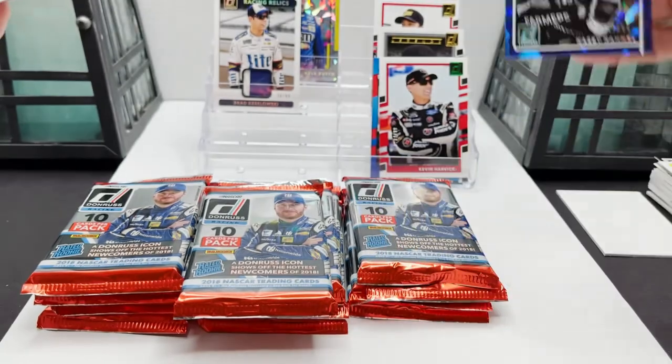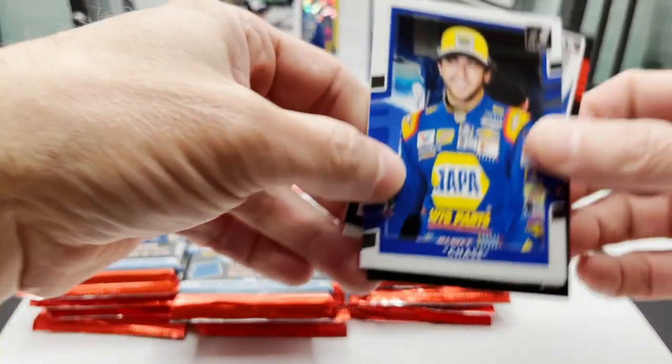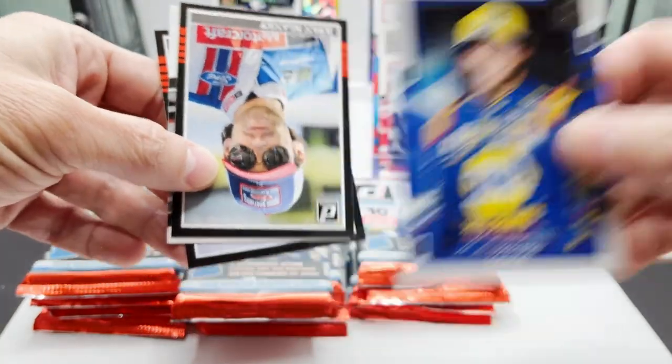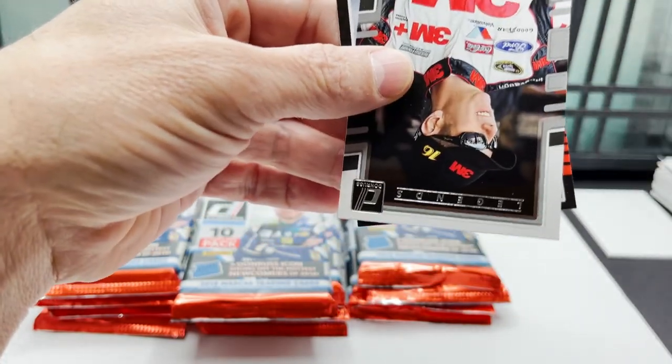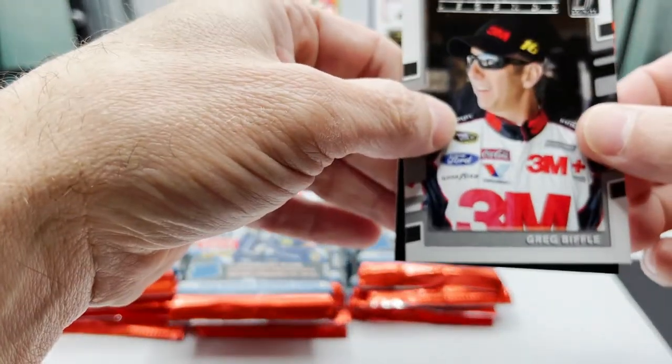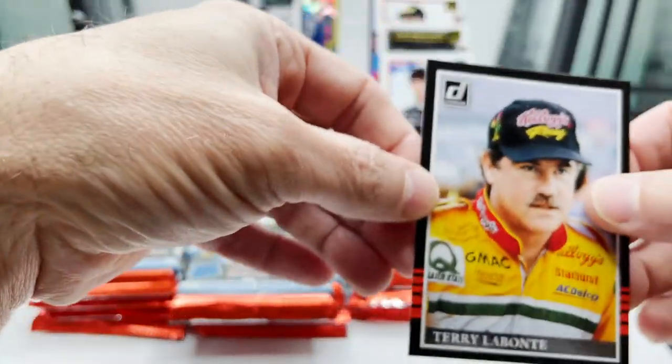Coming off pretty nice looking. Chase Elliott, Ryan Blaney, Greg Biffle, and there's the Terry Labonte that we saw in the back.